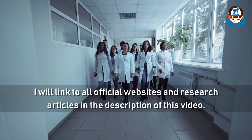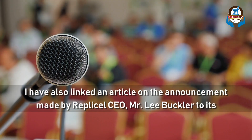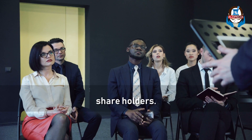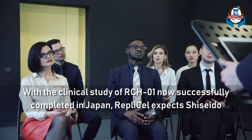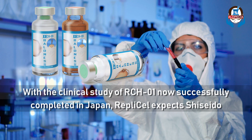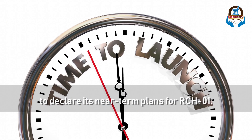I will link all the official websites and research articles in the description of this video. I have also linked an article on the announcement made by RepliCell CEO Mr. Lee Buckler to its shareholders. With the clinical study of RCH01 now successfully completed in Japan, RepliCell expects Shishido to declare its near-term plans for RCH01.